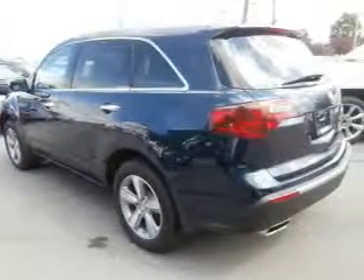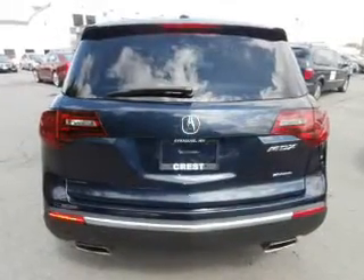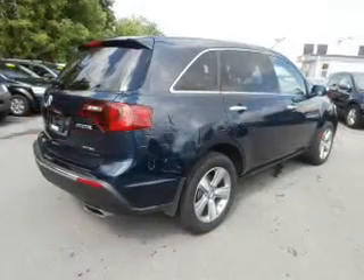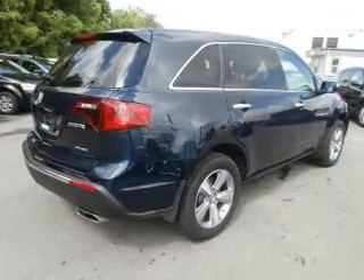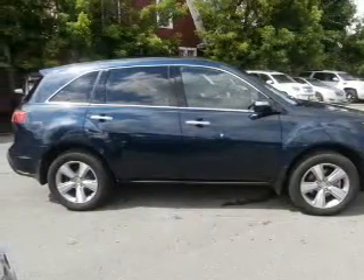GPS navigation will guide you to your destination. Premium wheels lend a distinctive appearance. Treat yourself to the splendor of a premium sound system. You will appreciate the safety feature of anti-lock brakes. Heated seats come for you on cold winter days. Let the outside in with a built-in sunroof.